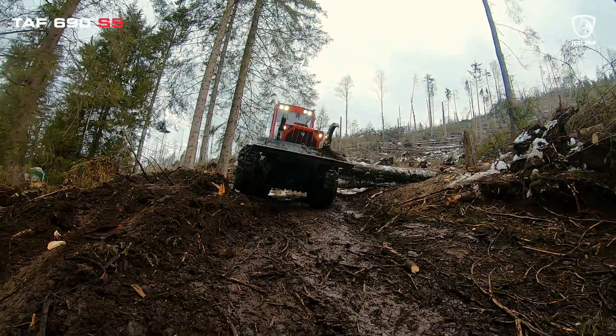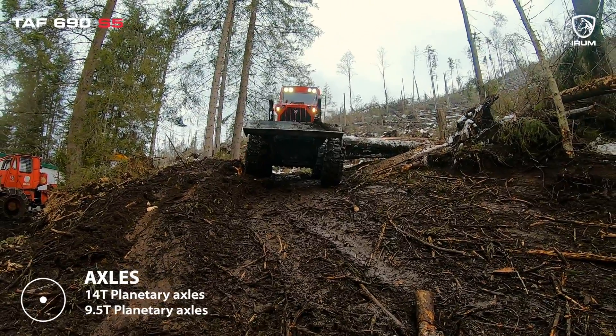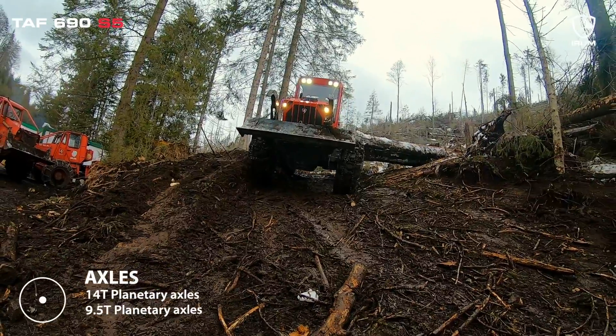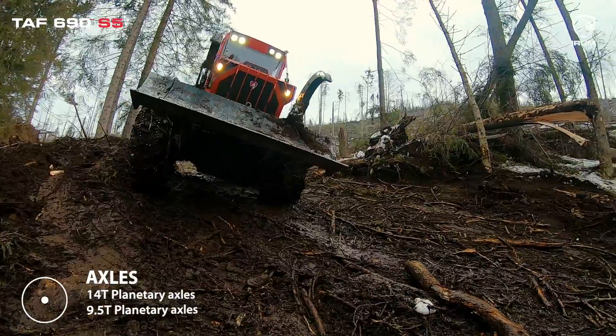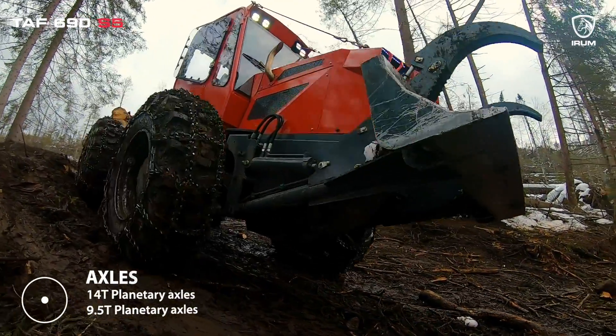The power to choose is what sets this skidder apart from the rest. When it comes to the axles, you have two options: you can choose between the 14-ton planetary axles or the 9.5-ton planetary axles. Your choice will define the performance and adaptability of your skidder.